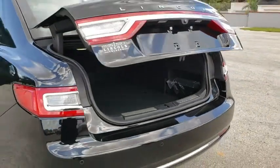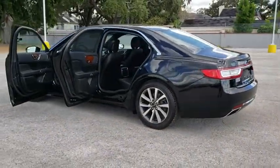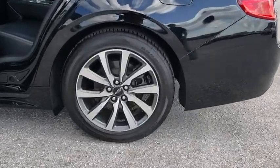Stability control, steering wheel audio controls, traction control, remote engine start, power passenger seat, power liftgate, keyless entry, navigation system, backup camera, anti-lock braking system.